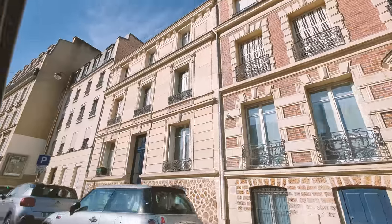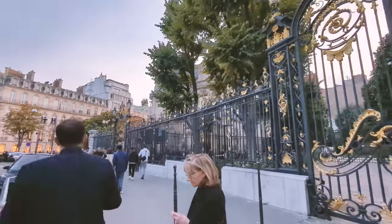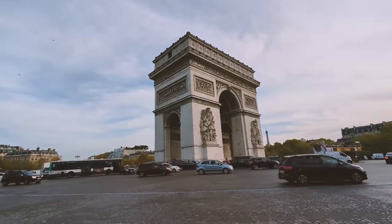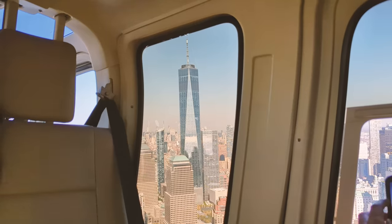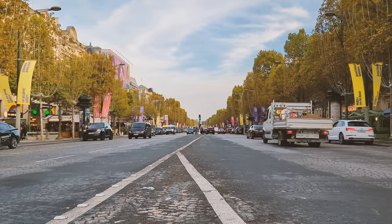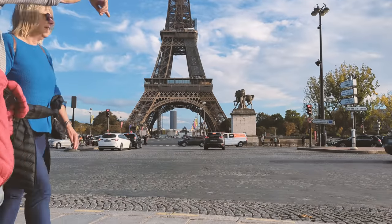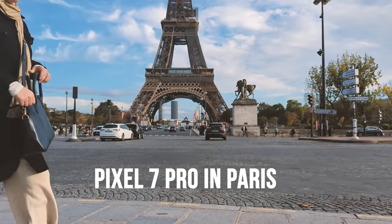Hey guys, Thunder E here and welcome to my Pixel 7 Pro in Paris video. As you can tell, I went to Paris, and right now I'm heading to the American Express Centurion Lounge in JFK.